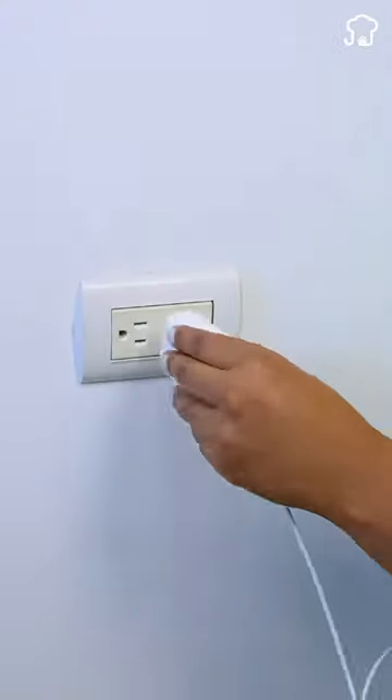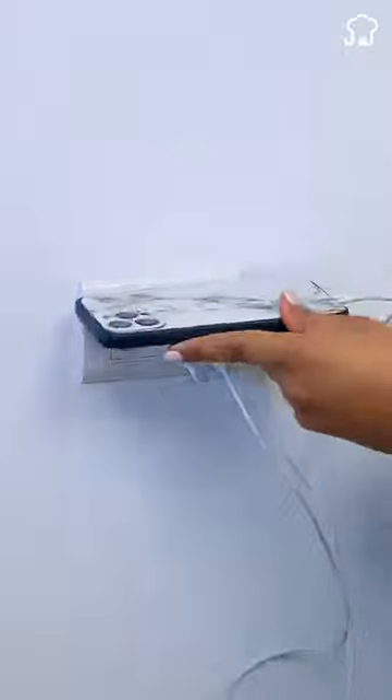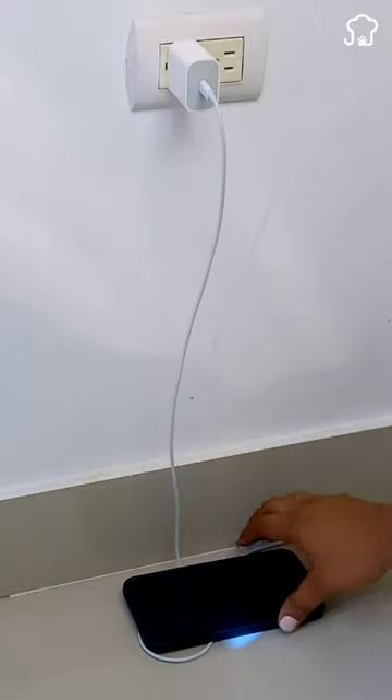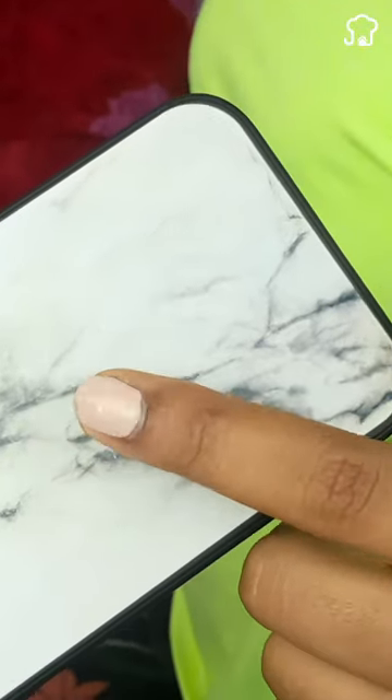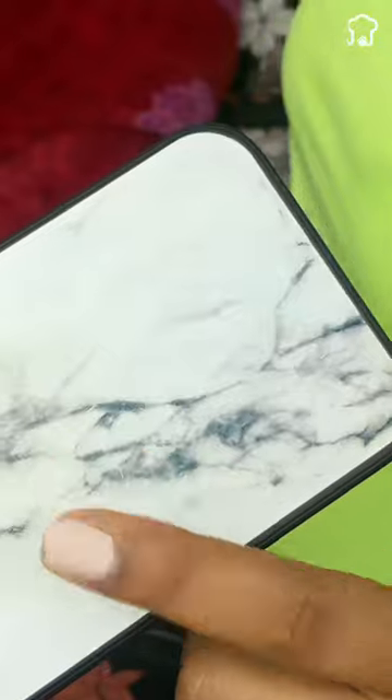It is common to drain the battery during the day, and when recharging it, many leave it on the floor next to the plug. This is dangerous, as it can be stepped on and damaged. When damaged, you end up benefiting the sellers by having to repair it.